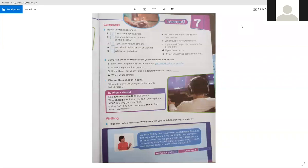Now turn to page seven. We have an exercise where we match to make sentences. You should have a break if you are sitting at a computer for a long time. You shouldn't watch videos online if your head hurts. If you don't know someone, you shouldn't make friends with them online. You should tell a parent or a teacher if you feel worried about something. When you go to bed, you should turn your phone off.